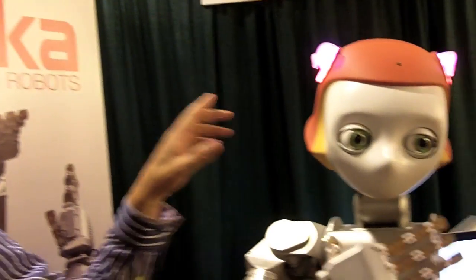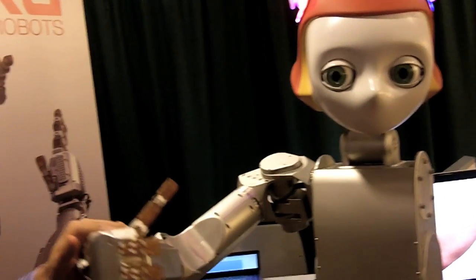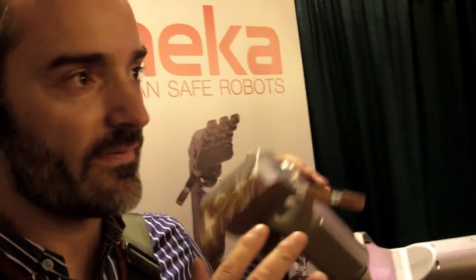I'm Aaron Edsinger. We're at IROS 2011, and this is the Mecca Robotics booth. We're a San Francisco company, just down the road from the hotel here. We've been doing this for about four years. We build humanoid robots, and the focus of our work is to make them be able to work around people.